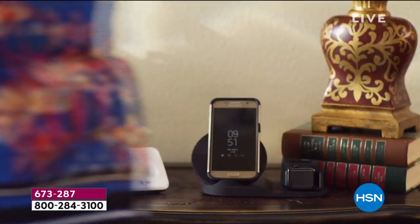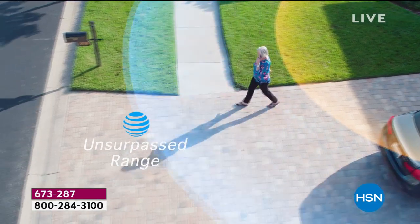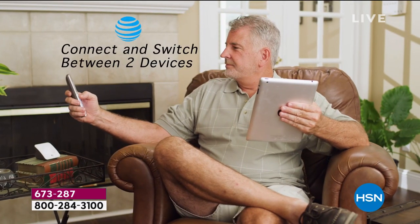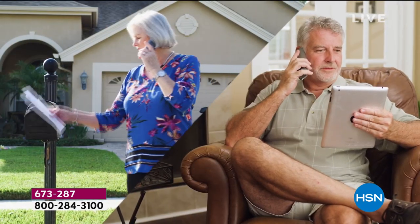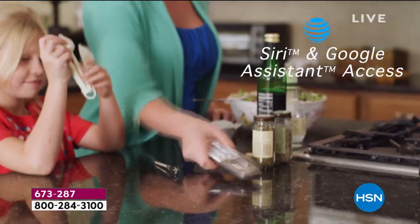Either you have a landline with phones that have no range and the call is not very clear, or you don't have a landline but you have a cell phone that you can only take calls from your one phone. Not anymore.